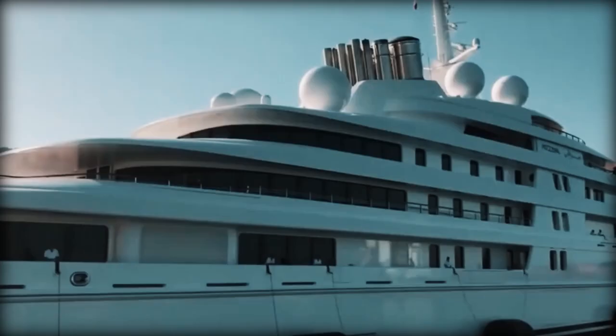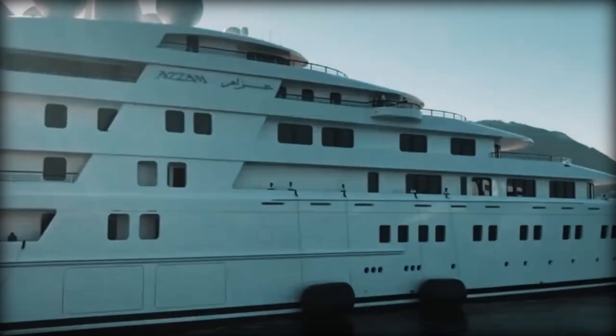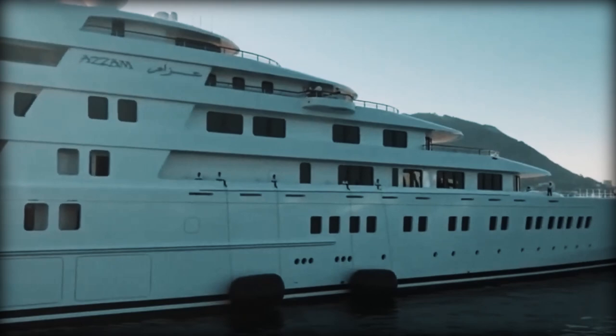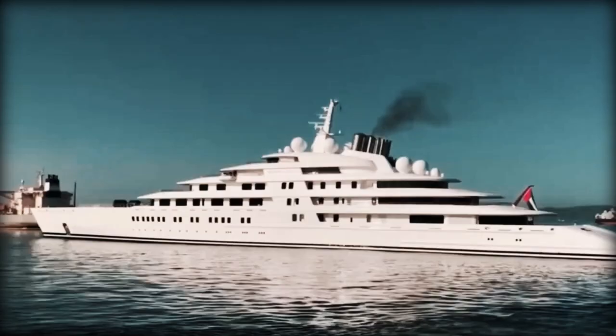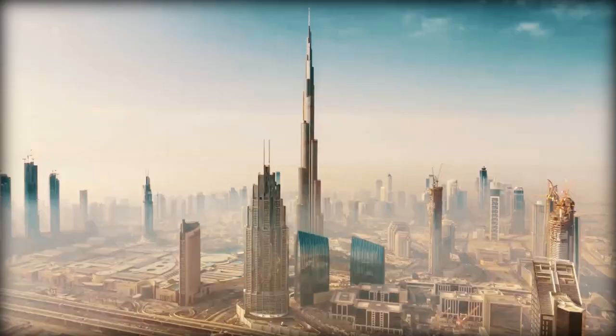On the other hand, the Azzam has been the world's largest yacht since its completion in 2013, with a length of 592 feet and 6 inches and a top speed of 30 knots. According to Superyacht Fan, it was commissioned by United Arab Emirates President Khalifa bin Syed bin Sultan al-Nayan and features a sophisticated and luxurious interior.